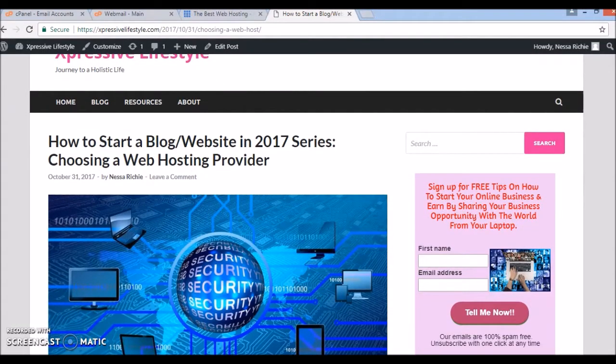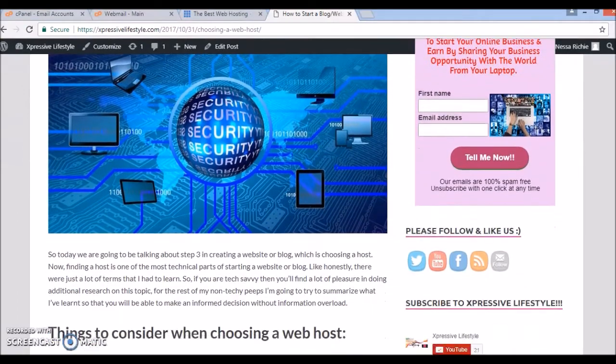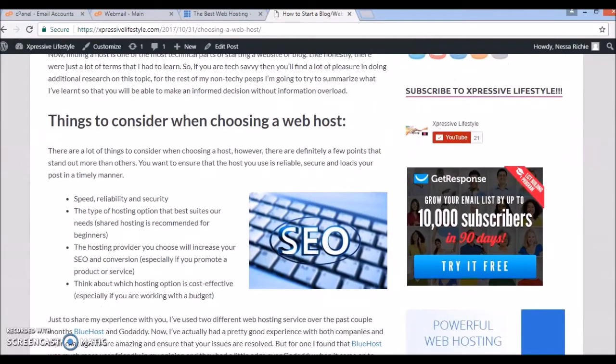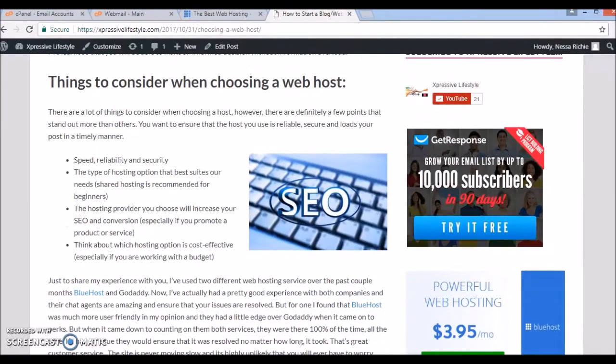I went ahead and did a blog post on how to start a blogger website, step three which would have been choosing a hosting provider. In that post I basically gave general information as to what you need to select the host of your choice. There are certain things you want to consider such as speed, reliability, and security. You have to remember that the type of hosting option you choose has to suit your needs.